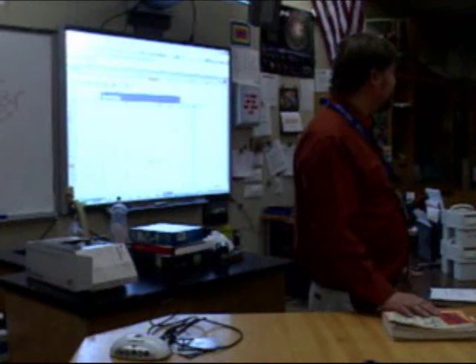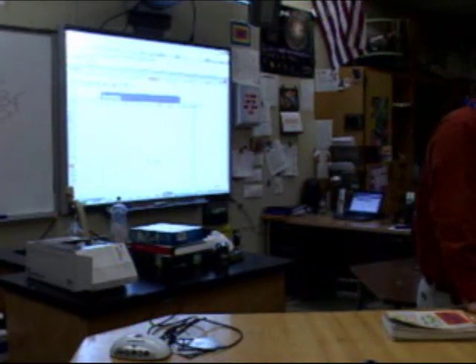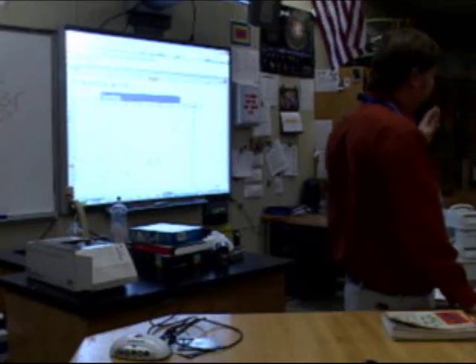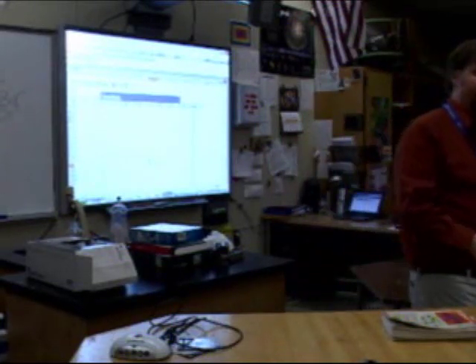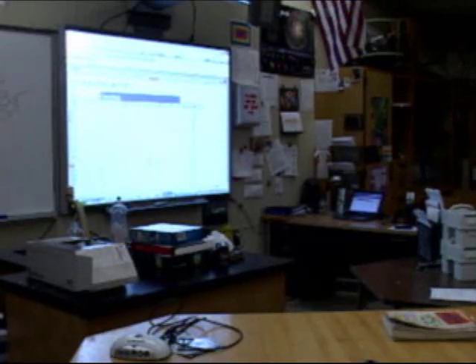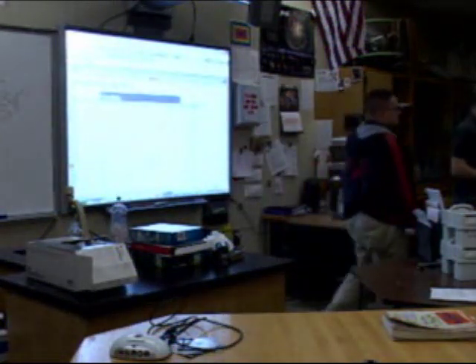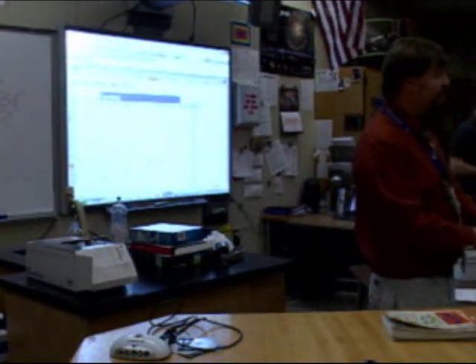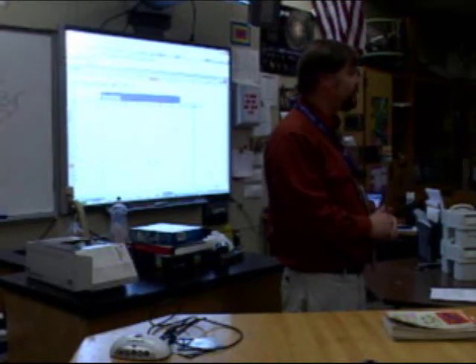A whiteboard and a marker. A few years ago, students asked me — this was before we had computers in the classroom, before we had nice clickers and all the rest of it — they wanted to do some interactive stuff when we did review.